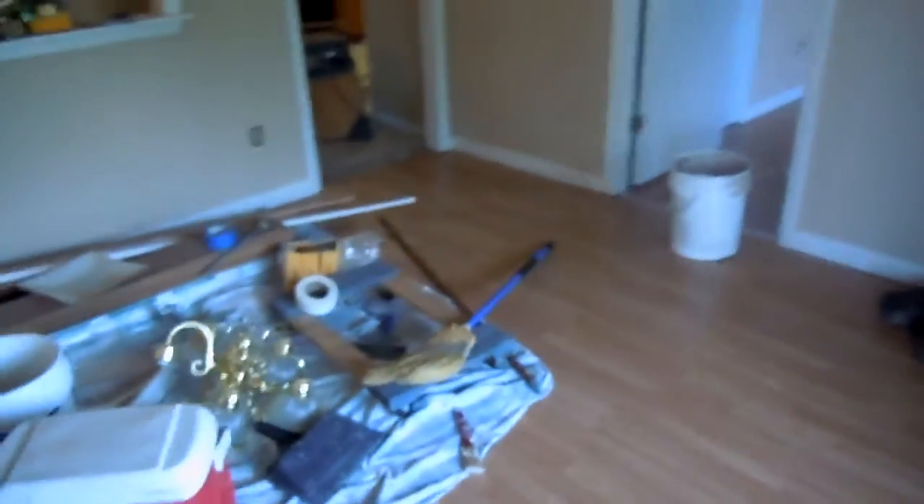Why am I wearing a hard hat? It's a construction project and I follow OSHA rules. Anyway, here we go. Let me just show you around a little bit. This is obviously the living room.